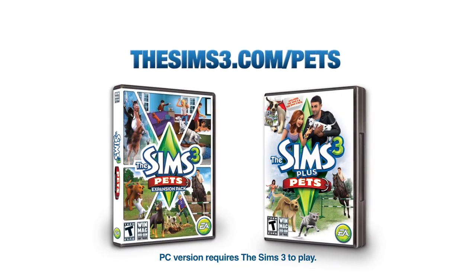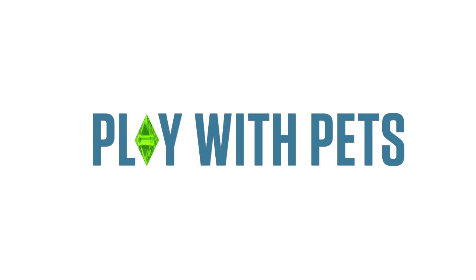The Sims 3 Pets, available now. Play with pets. Play with life.